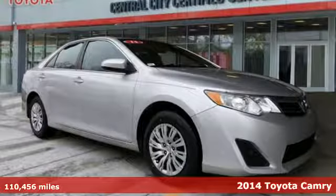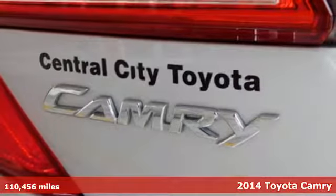Here's a 2014 Toyota Camry. Toyota, steered by ingenuity, driven by passion.